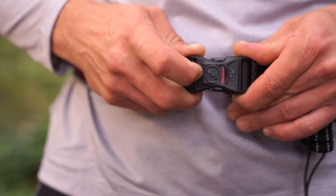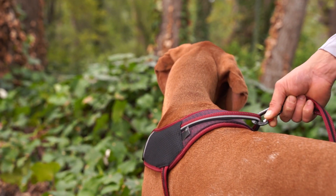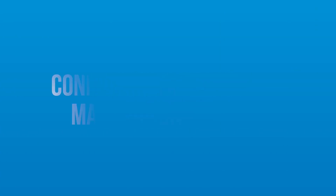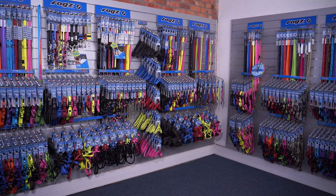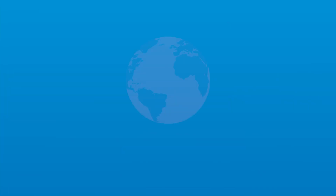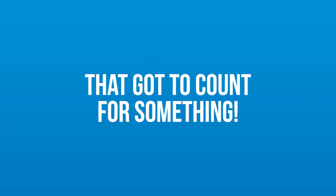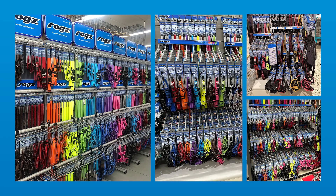So how do we achieve this human and pet connection? We formulated a tried and tested solution that we've dubbed the ROGS Connect retail category management system. We're confident that it works because it is being rolled out in pet stores and vets across the globe — that's got to count for something.